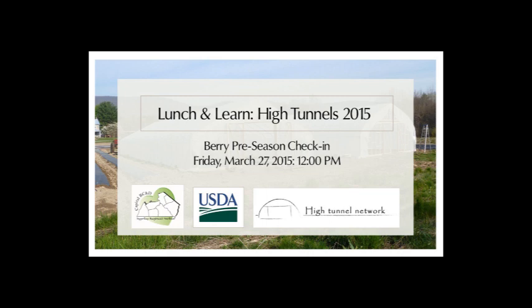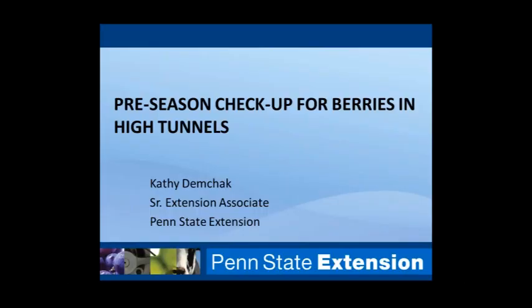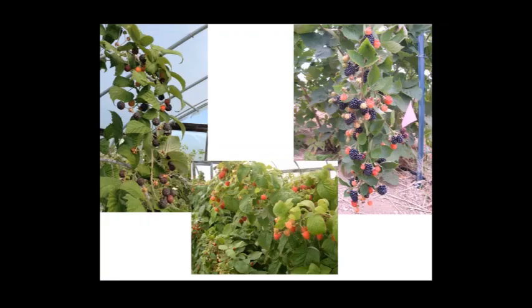For today's session, Barry Pre-season Checkup, we have Kathy Demchik from Penn State Extension. We want to talk about issues for growers who are growing berries in tunnels, or even ones who are thinking about it — spring issues you might see and things to be aware of and keep an eye on. Some of this will also apply to growers who have field raspberries or strawberries, so you may find it useful in a field situation as well.